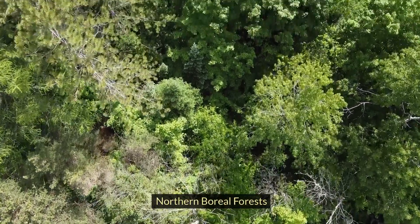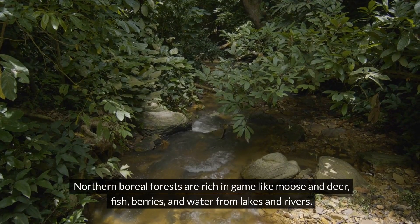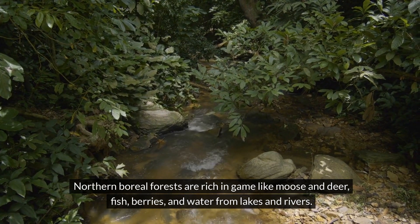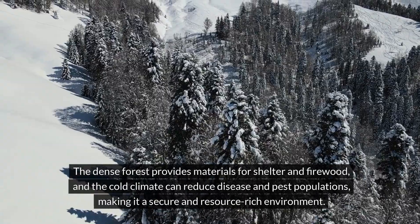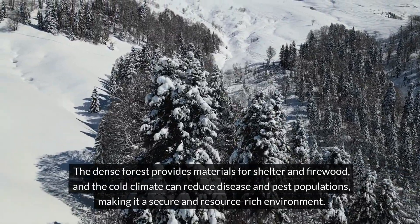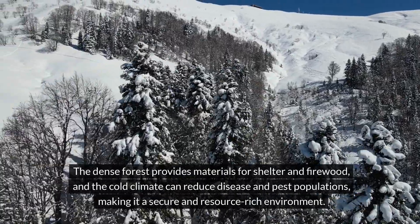Northern boreal forests are rich in game like moose and deer, fish, berries, and water from lakes and rivers. The dense forest provides materials for shelter and firewood, and the colder climate can reduce disease and pest populations, making it a secure and resource-rich environment.